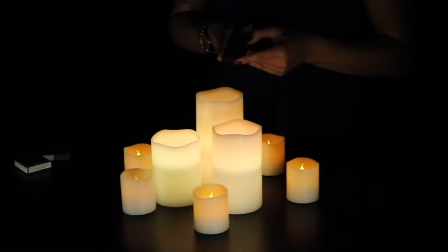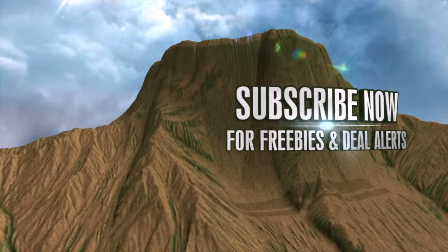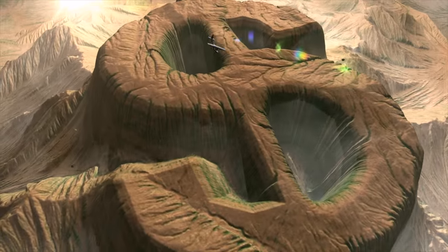All of the deals I find are never paid products — no companies pay us to talk about them. They're all located right under this video screen. Click that 'show more' tab under the video, and if you're not yet subscribed, click the subscribe button. We give away everything that we test for free, and that happens at the end of the week.